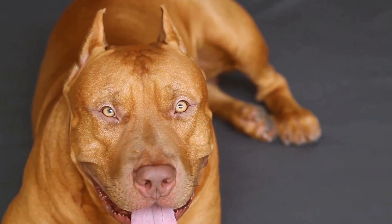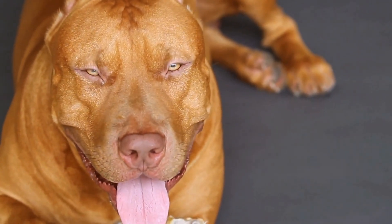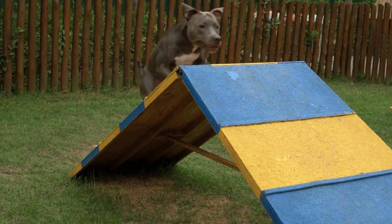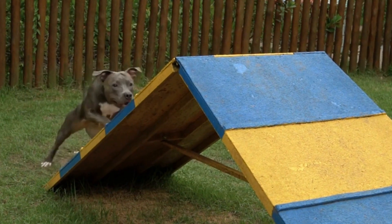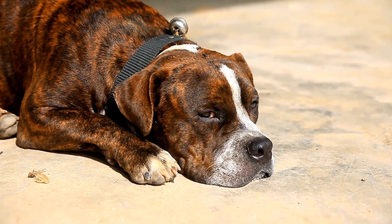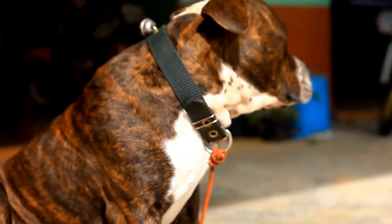Their determination and agility make them excellent candidates for this demanding task. Pitbull Terriers have also earned recognition as therapy dogs, providing emotional support and comfort to individuals in hospitals, nursing homes, and other various therapy settings. Their affectionate nature and empathy allow them to form a strong bond with humans, aiding in their healing process.